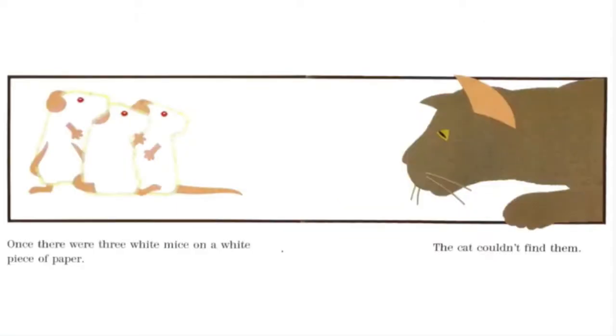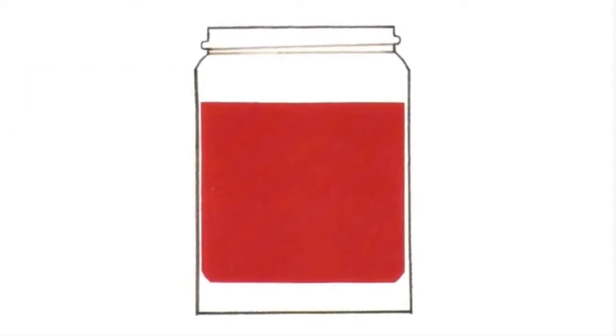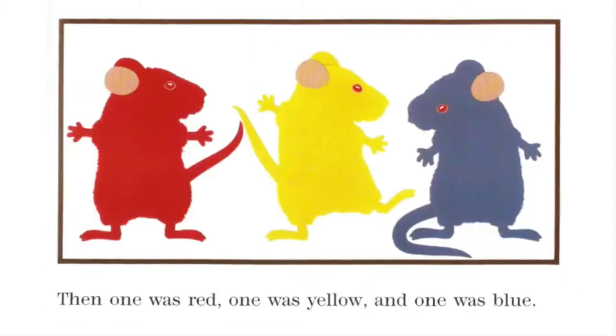Once, there were three white mice on a white piece of paper. The cat couldn't find them. One day, while the cat was asleep, the mice saw three jars of paint — one red, one yellow, and one blue. They thought it was mouse paint and they climbed right in. Then one was red, one was yellow, and one was blue.